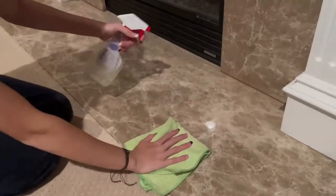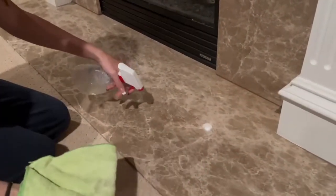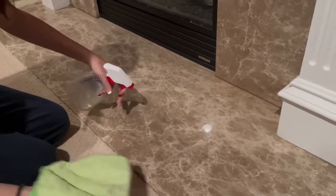April showers bring May flowers, and with spring comes spring cleaning. Here are five of the yuckiest things you may not think to clean.